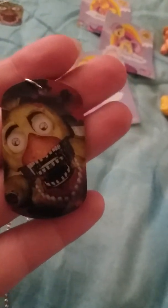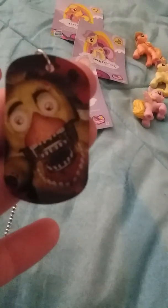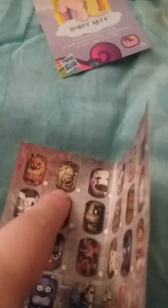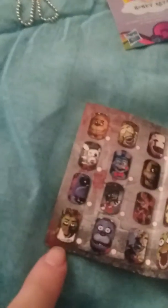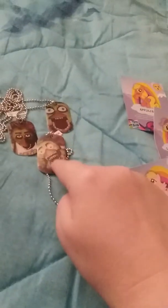Then we got another one — looks like this is the Day of the Dead Chica. So I got three different Chicas! Looking at the checklist: that Chica, that Chica, and then that Chica. I'm guessing it is a Day of the Dead Chica. That's everything I got from these bags.